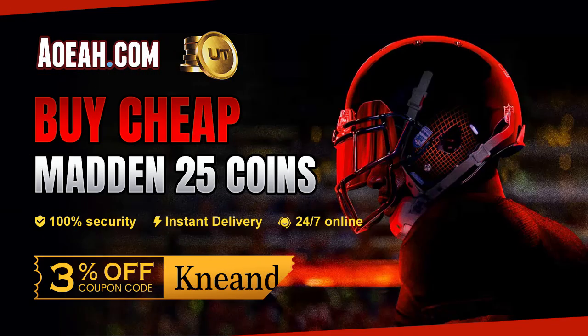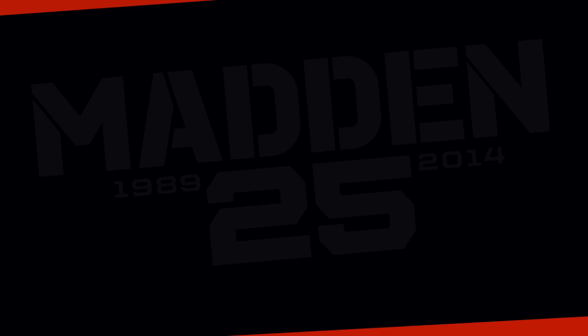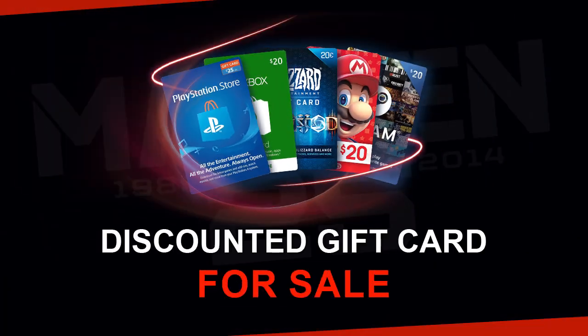For the cheapest and most reliable coins on the market, check out my coin sponsor, AOEAH.com and use promo code NEON for 3% off all purchases. First link in the description.